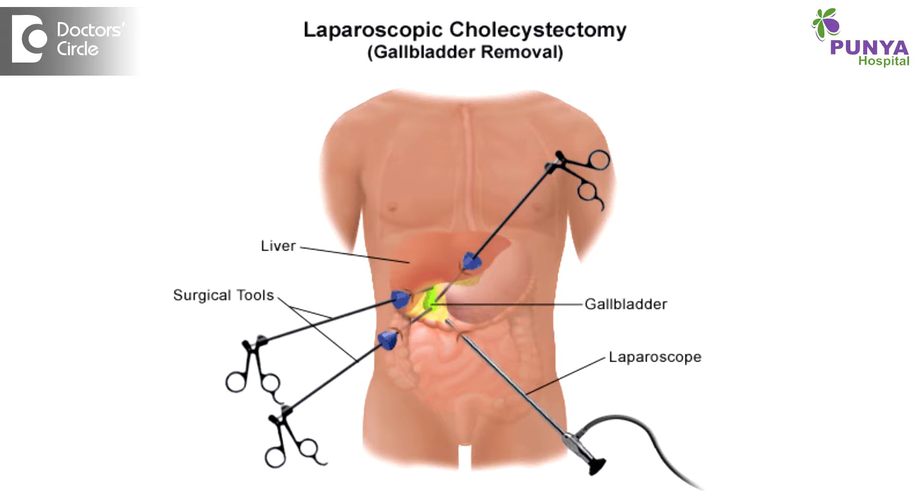Some patients present with acute cholecystitis, or more complicated conditions such as a pyocele, empyema of the gallbladder, mucocele of the gallbladder, or a gangrenous gallbladder. All these conditions are indications for laparoscopic cholecystectomy.